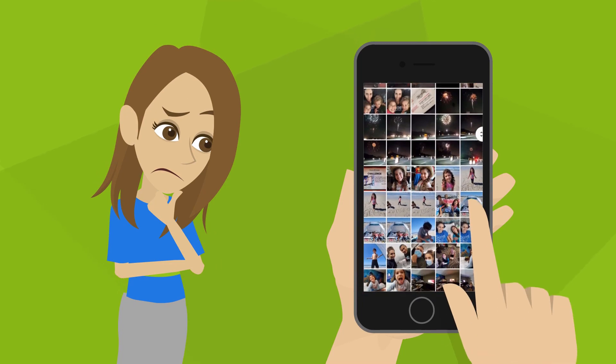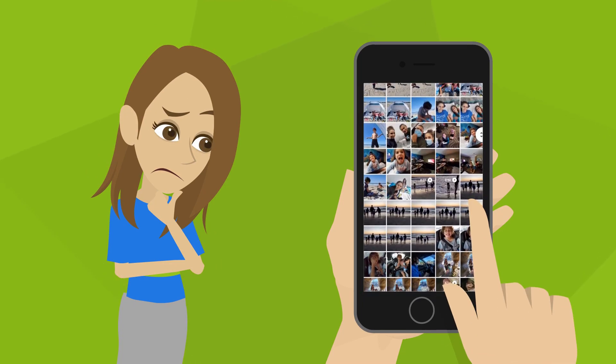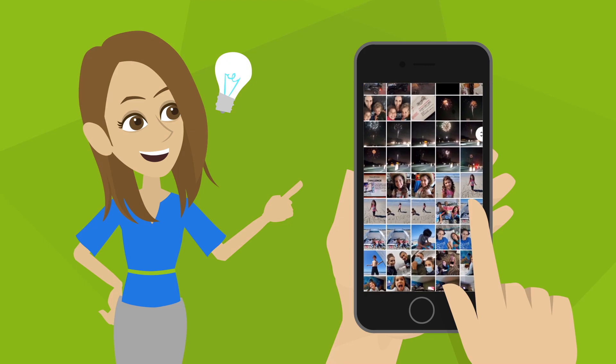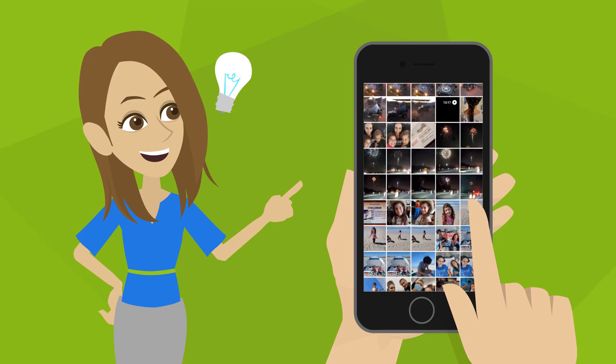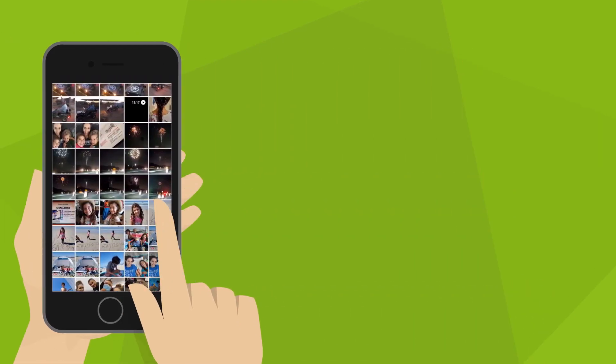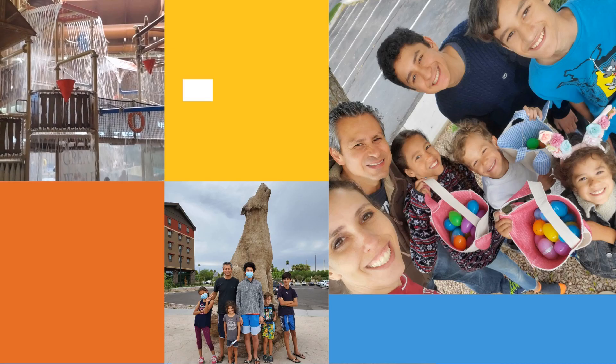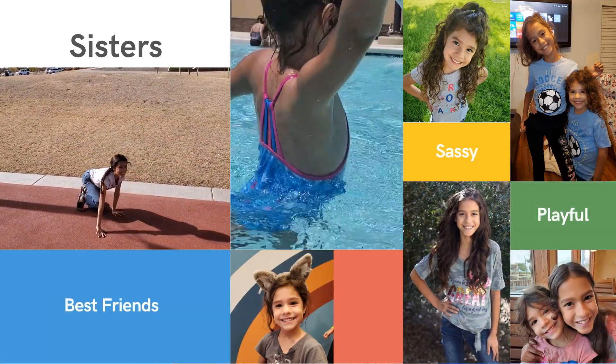Do you have the same problem that most people have? Thousands of photos and videos on your phone with no idea how you could ever keep up with getting them into a book or keepsake for your family to enjoy? No worries, you're definitely not alone and we have a solution for you. We will teach you how to take the best of the best from your collection of photos and videos from last year and put it into a 60 second highlight reel.